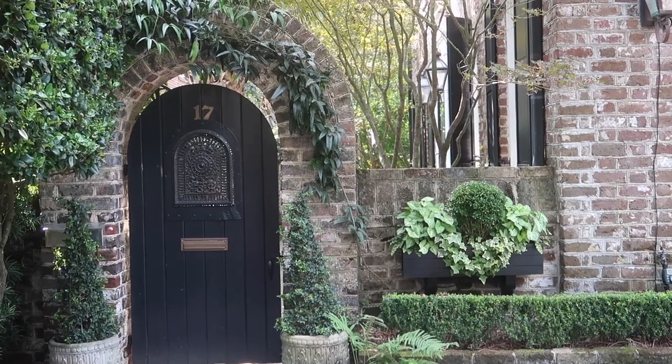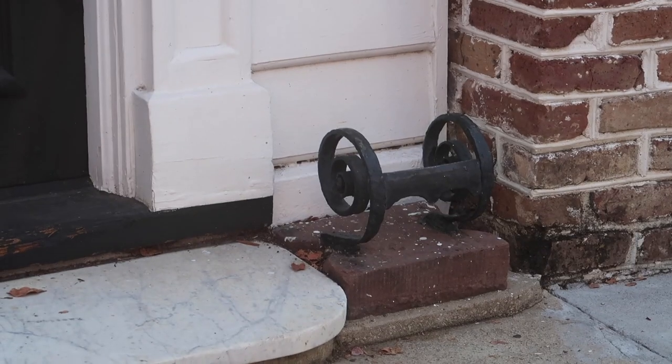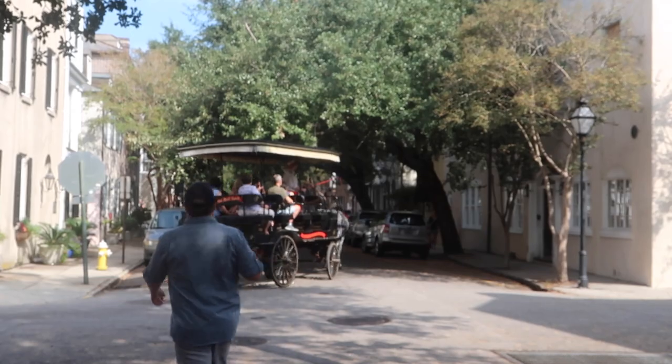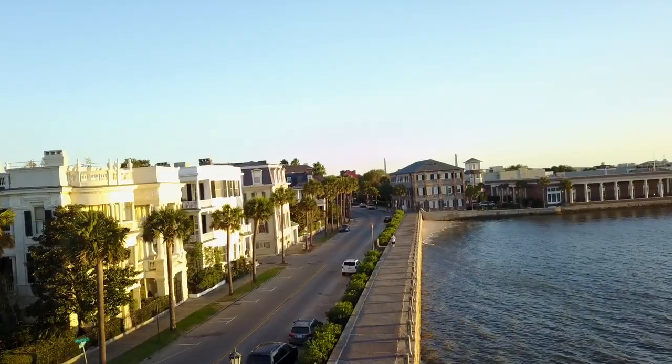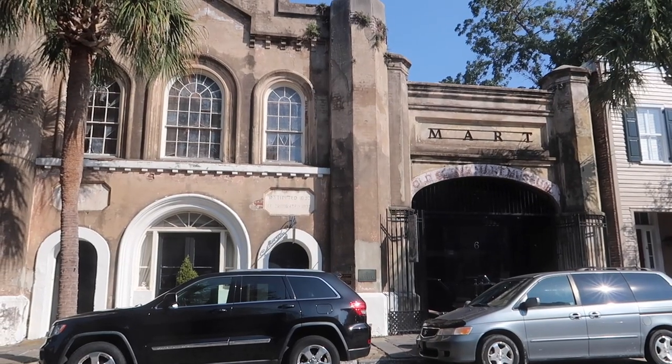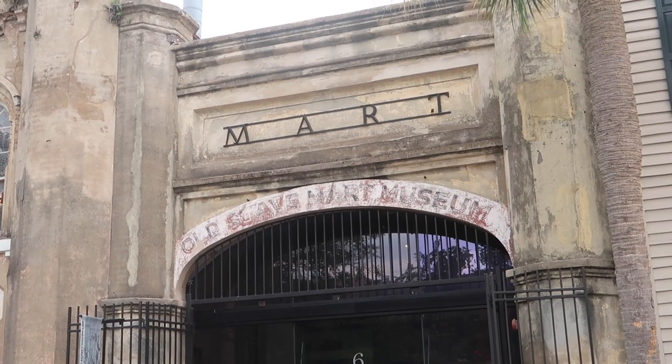Charleston has these amazing cobblestone streets that go back roughly 300 years. The cobblestone actually was in the bottom of the boats that came across the ocean from Europe, and they turned that into these streets. The old slave mart — the building behind me — goes back to the early 1800s.